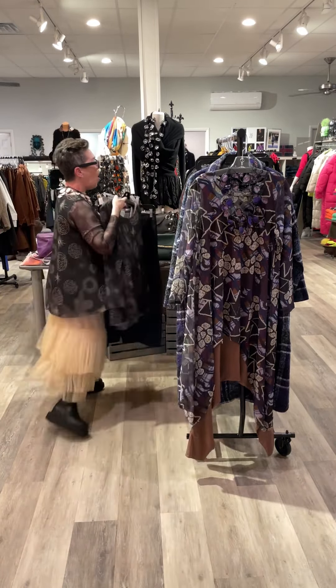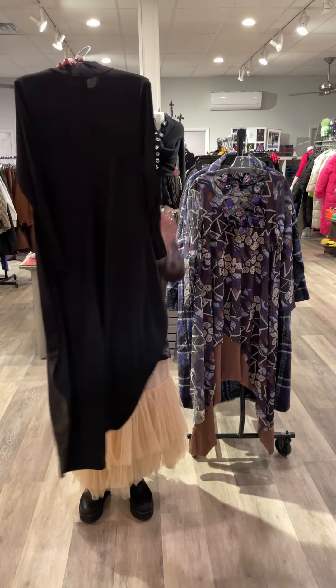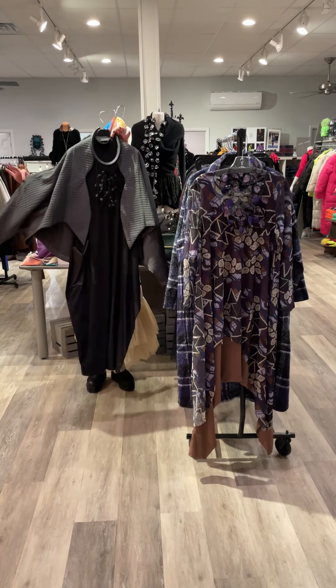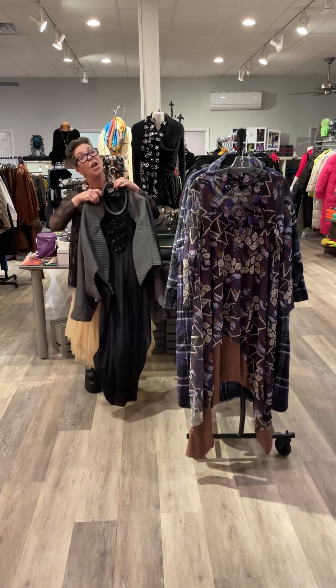Holidays are coming — look at this fabulous jumpsuit! Fitted on top, a little wider through the bottom. So much fun alone, or under a short jacket. Any place you're going this holiday season, perfect and comfortable.